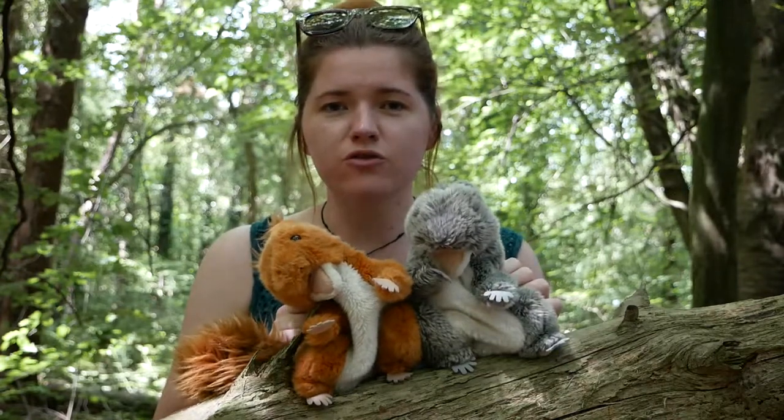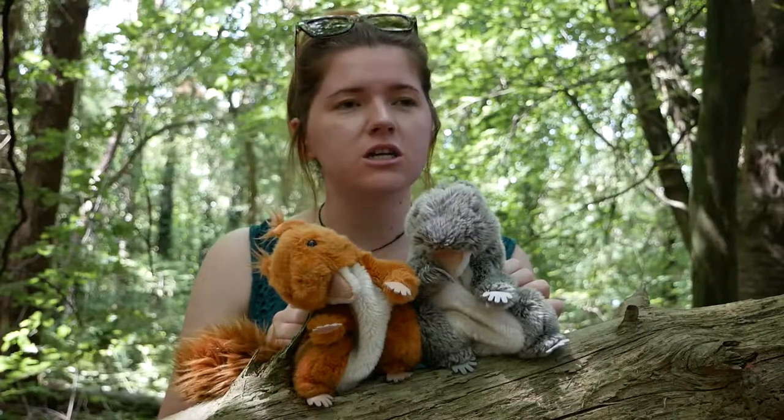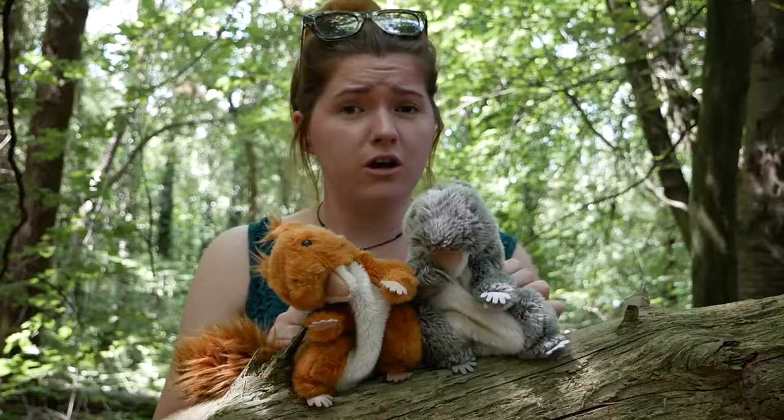Hello, it's Holly here from Red Squirrels Trust Wales and I'm at Tribal Earth Botanic Gardens today. I've been asked a really cool question: how many different species of squirrel are there in the UK?